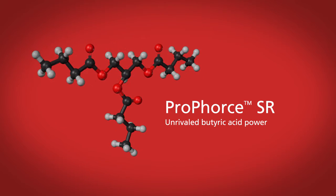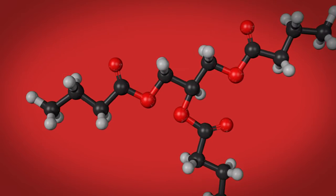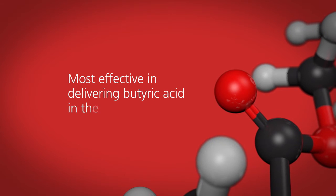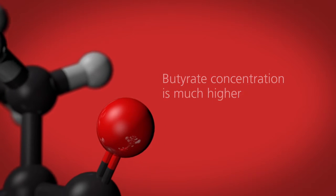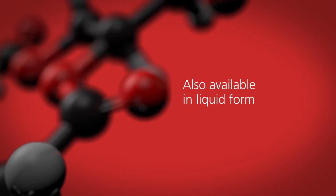ProForce SR is the next generation of butyric acid. In ProForce SR, three butyric acid molecules are bound to glycerol. This esterifying technology has several advantages over normal or coated butyric acid, and is most effective in delivering butyric acid in the intestine.